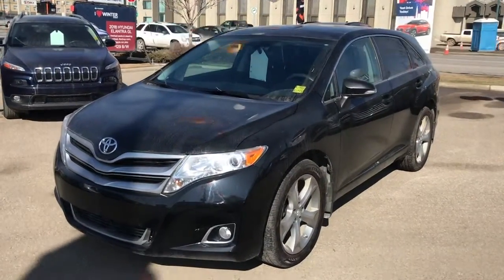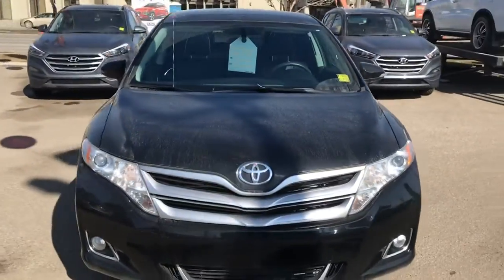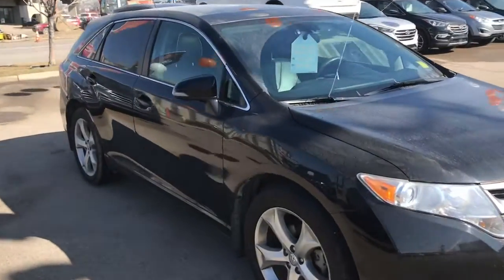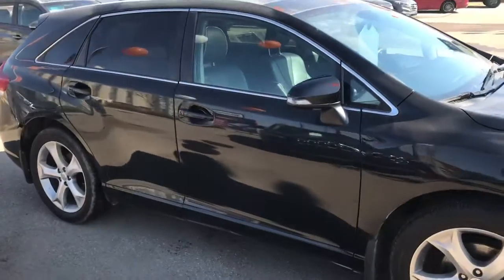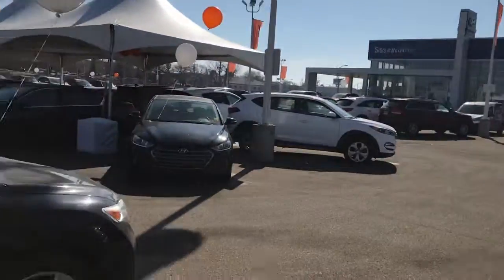Hi Ashley, it's Dan here with Saskatoon North Hyundai. I wanted to send you a quick video of the 2013 Toyota Venza that we do have here in stock, just marked down to $17,758 plus taxes and fees during our pre-owned super sale.